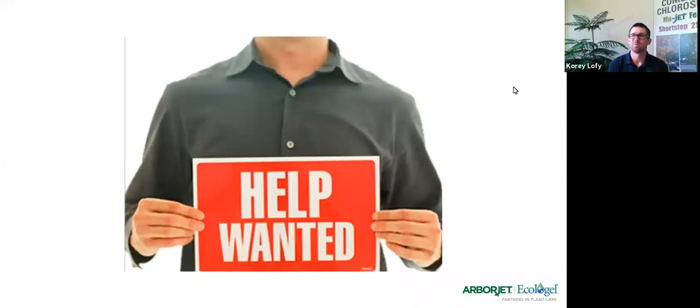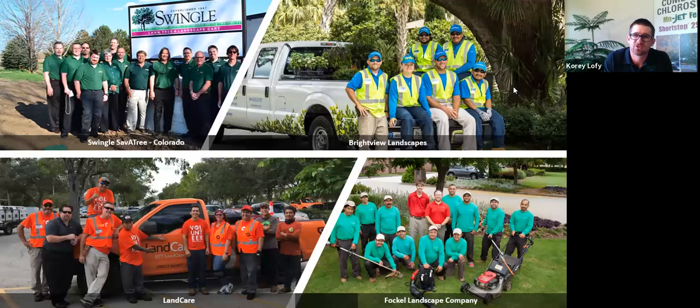So what are business owners doing? You're putting up help wanted signs, but those signs probably aren't being filled all the time. Skilled labor is kind of something we smile at, but what do you do? What are all the major tree, turf, and landscape companies going to do when they've got all these positions but can't find somebody to fill them? The existing labor force and talent pool you have is extremely valuable, and we need to find out how to maximize those man hours.